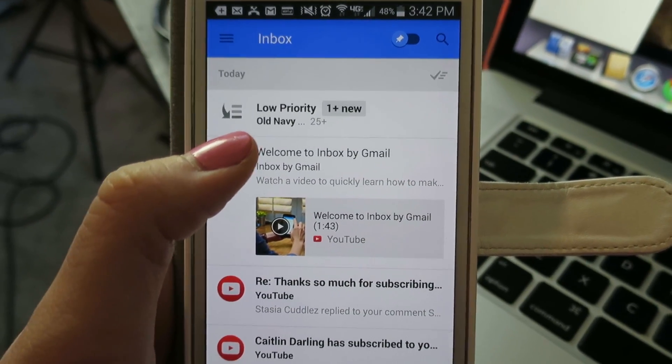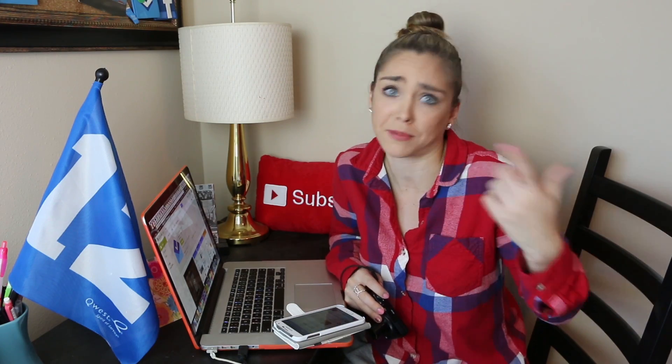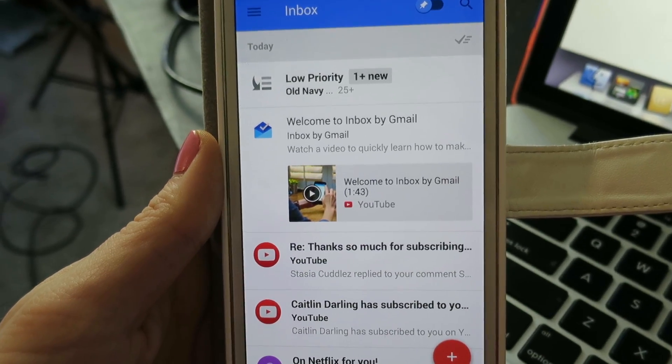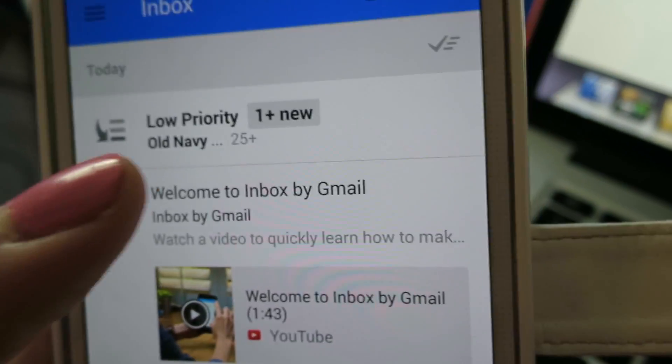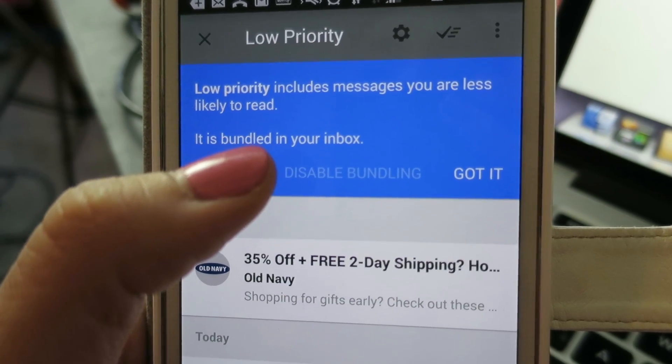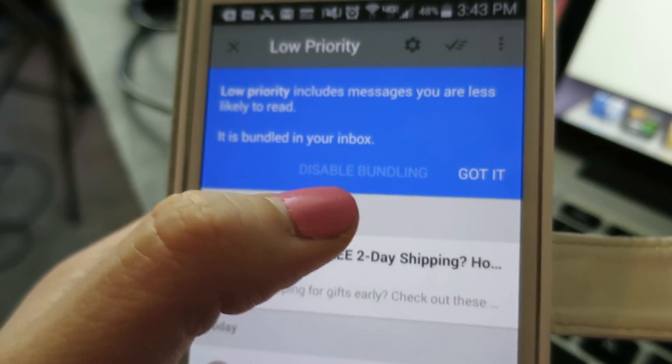You can already see I've gotten one email since I just opened this app. One big issue with sorting through your inbox and getting your inbox to zero all the time is spam emails - and not just bad spam emails, but spam emails that you hypothetically do want. Like, there's a sale at the Gap, there's a sale at Old Navy, there's a sale at Express, there's a sale at everywhere in the universe, especially as we approach Black Friday. In Inbox it tells you what it interprets as low priority emails. Low priority includes messages you are less likely to read - it's bundled in your inbox, and you can disable this bundling if you want to. I think this is a great idea.